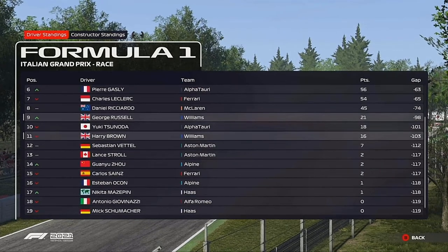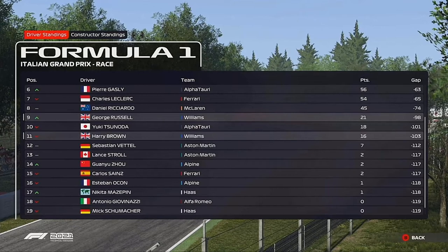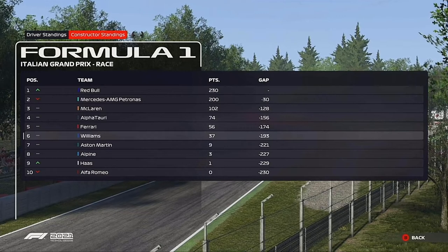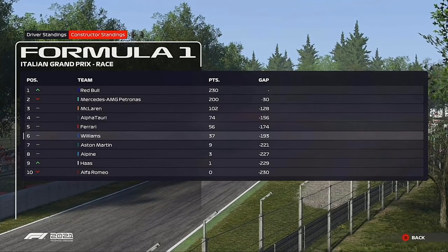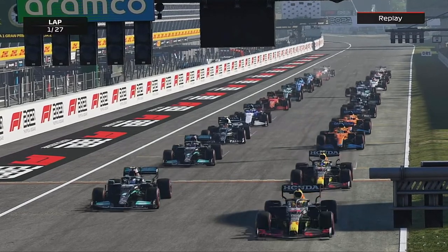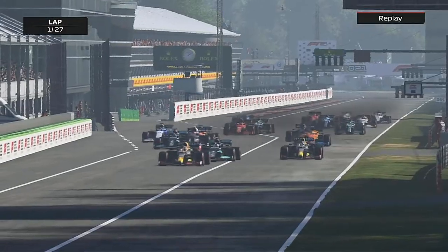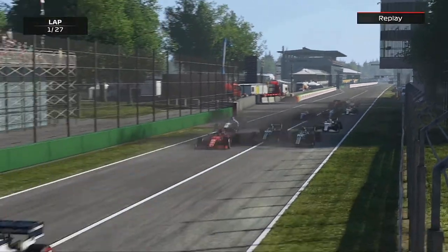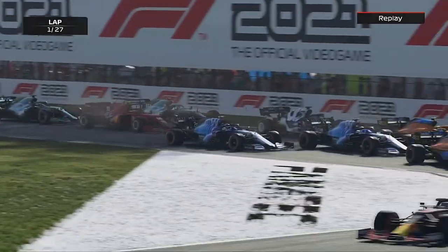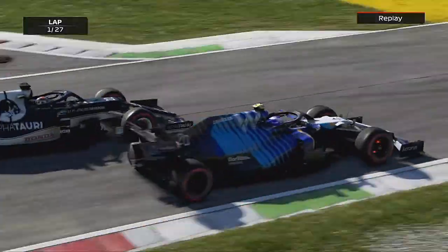It's another good result for us as a team — a double points score for the first time this season, I think. That gives us some good points in the standings. What a race that was — does that challenge the first race at Monza in season one? Definitely better than last season — that was absolutely shocking. Let me know what you think down below if you're still watching. What a race, and I'll see you in Singapore. Goodbye!